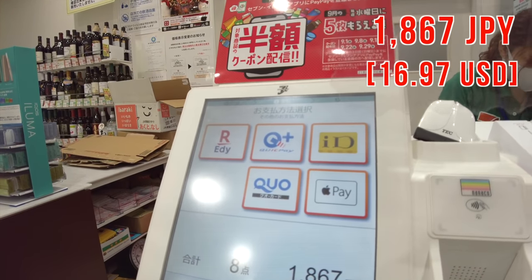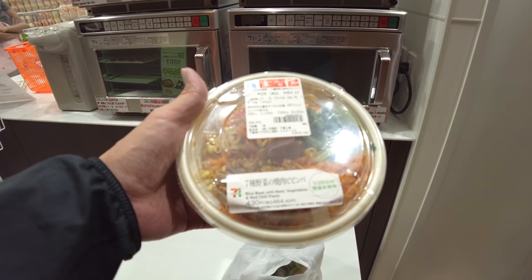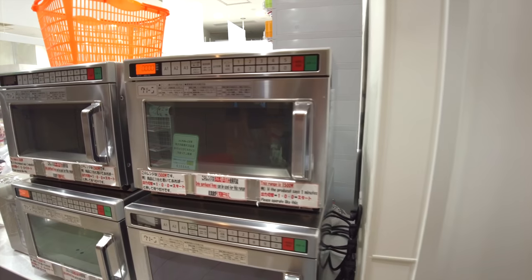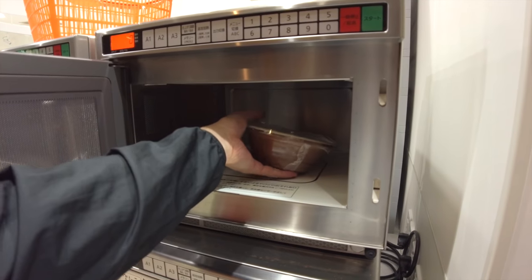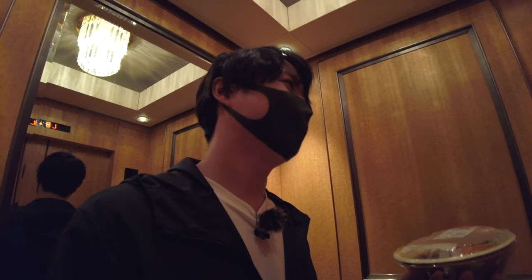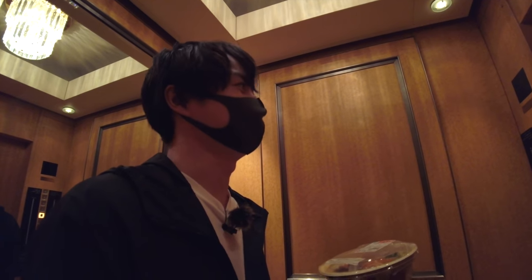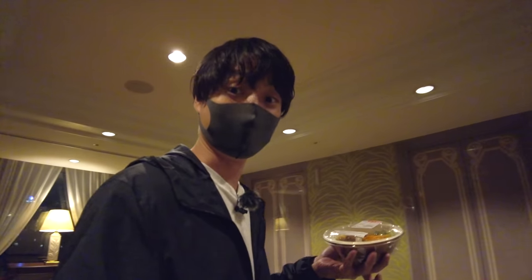Wow, 1,867 Japanese yen — that's expensive. I have to microwave it here. This one is 55 seconds. It's ready and warm enough. One thing I realized is that the visitors, or most of them, are foreign travelers. So far I haven't heard any Japanese from the visitors. Anyway, let's go back to the room.